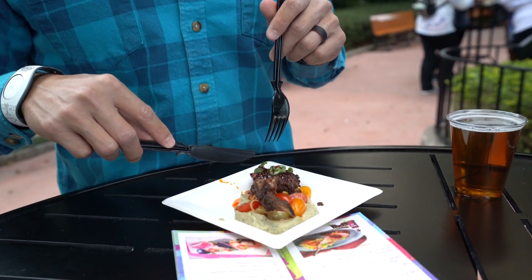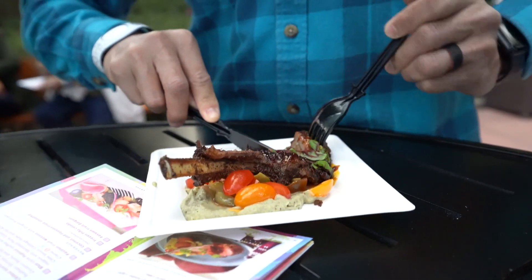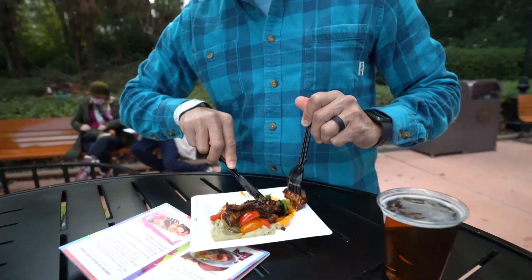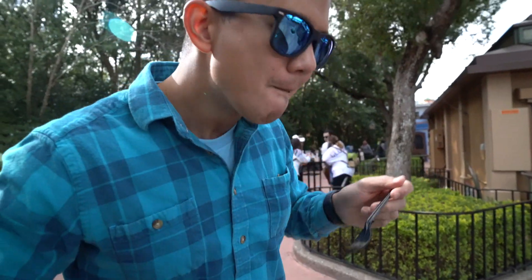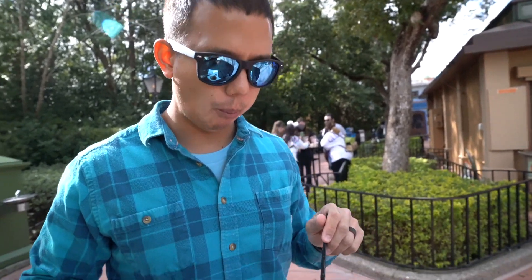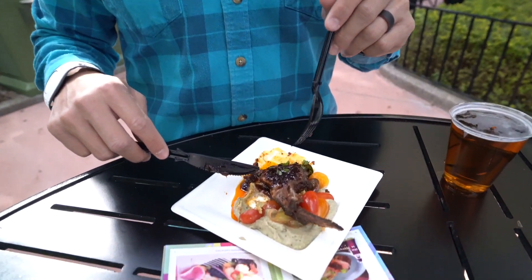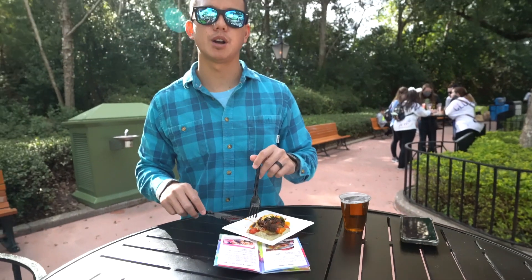This is a roasted rack of lamb with baba ganache. Looks very beautiful — the plating looks good, it looks cooked well. Gonna get some of these tomatoes, some of this ganache. You can taste the pomegranate, you can taste the lemon, tomato — all of it coming together. So all of it together is very good. Lamb's well cooked. That pomegranate is just amazing. I'd probably give it four stars.